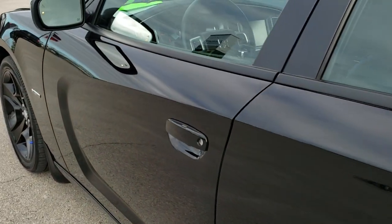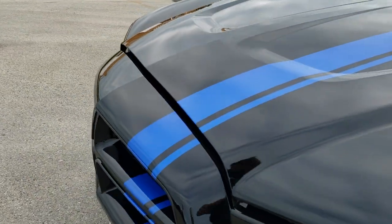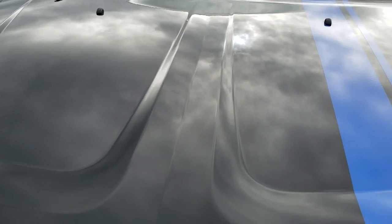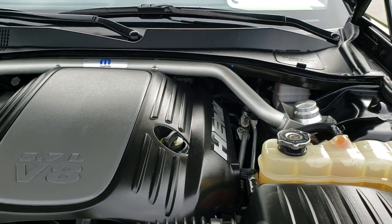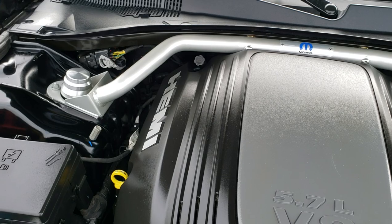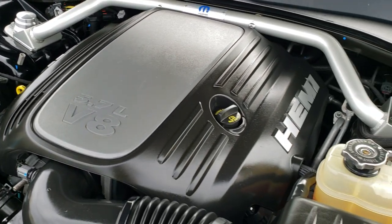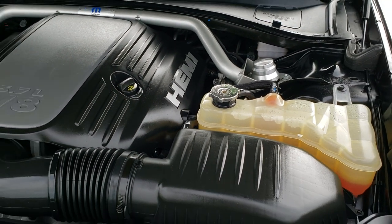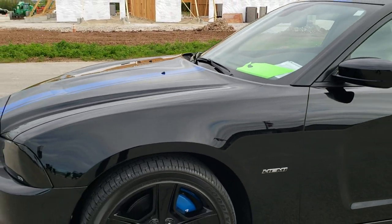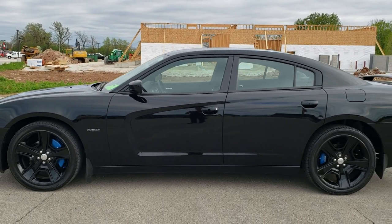I'd personally like to thank you for checking out the video today, and hopefully from this HD video you've been able to tell just how clean this car is all the way around inside and out. Under the hood we have the 5.7 liter V8 Hemi motor. You get that brace up here as well. This car has been fully safety inspected by our service shop, has a fresh oil and filter change, and all the fluids have been checked and topped off. This extremely rare car is 100% ready to go. To see more pictures of this car or one of our other 450 new and used cars, go to our website.